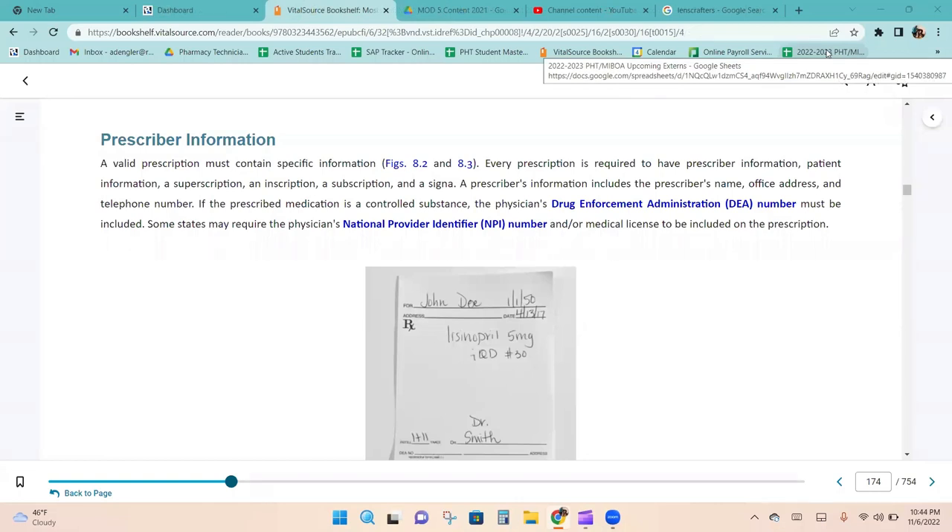A valid prescription must contain specific information. Every prescription is required to have prescriber information, patient information, a superscription, an inscription, a subscription, and a signa. The prescriber's information includes their name, office address, and telephone number. If the prescribed medication is a controlled substance, the doctor's DEA number must be included. Some states also require the physician's NPI (national provider identifier) and/or medical license on the prescription.